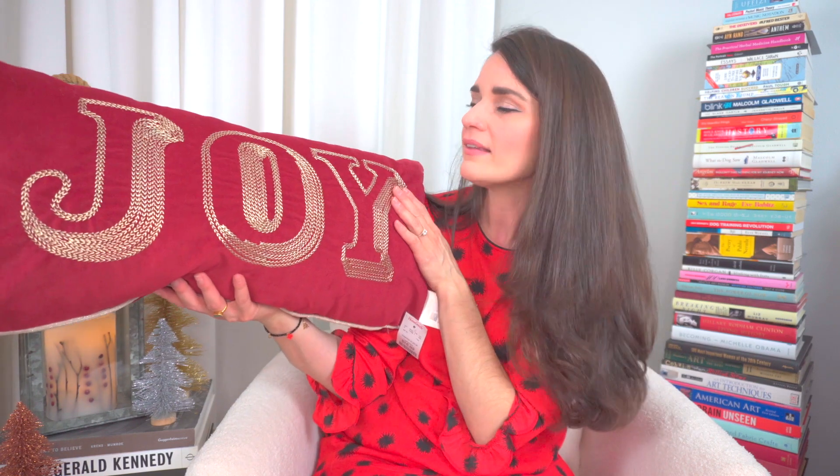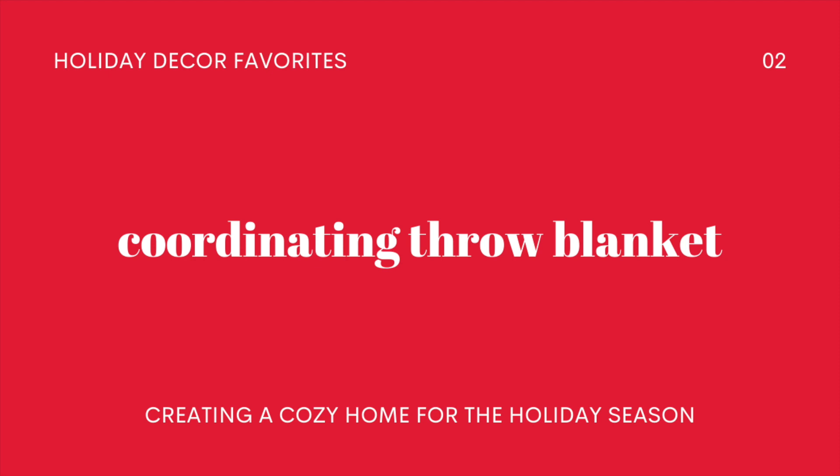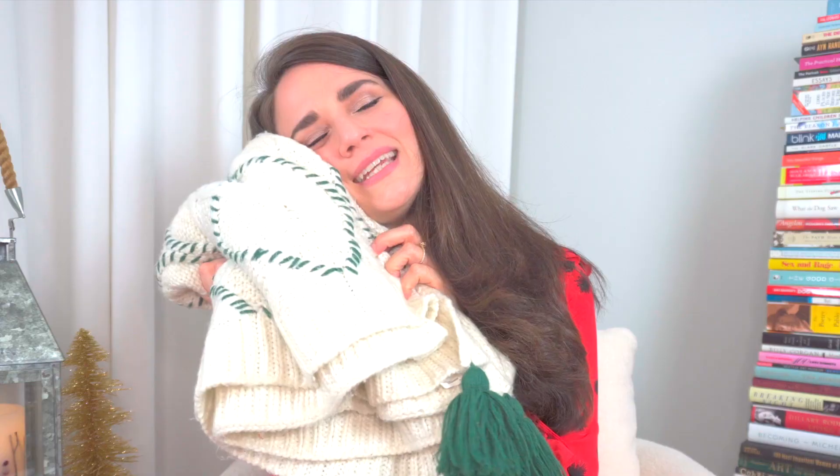This pillow was from Homey Cozy, again from Home Goods, and it was only $16.99. It's got that lumbar shape that I love — this would also be really pretty on a bed. While you're out there looking for cute holiday throw pillows, don't forget to find a coordinating, cuddly throw blanket that's subtly holiday and really lets those awesome pillows shine.